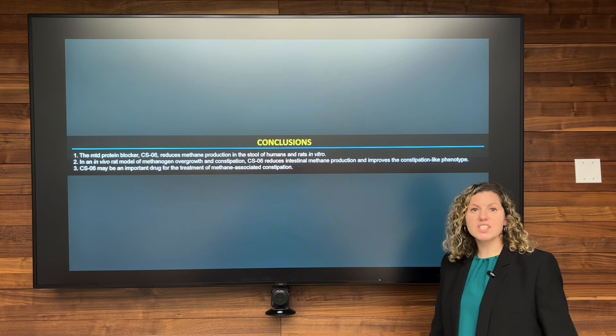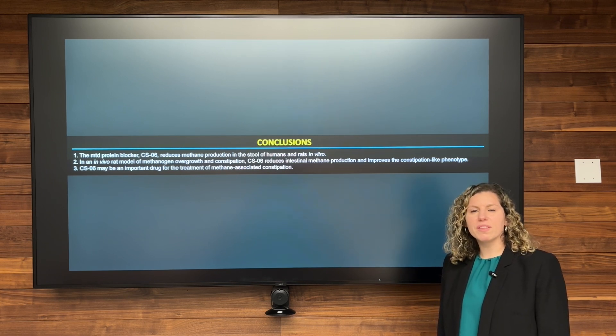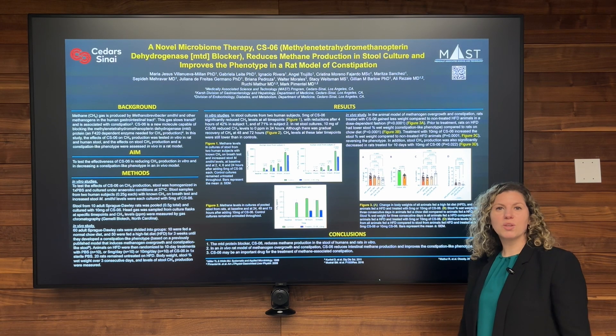Based on these results, CS6 may be an important drug for the treatment of methane-associated constipation. Thank you for visiting our poster at DDW 2025.